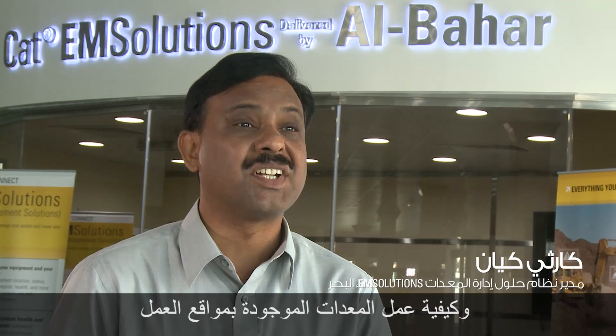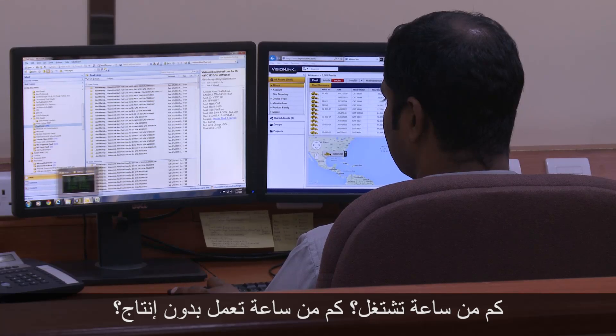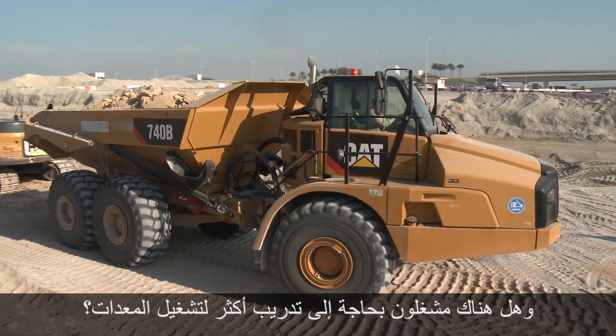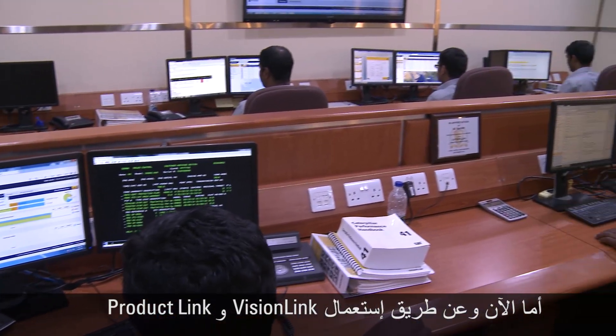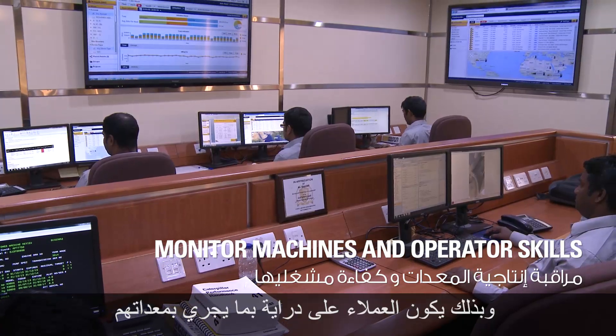Prior to Product Link and Vision Link, customers were not aware of what was happening to their machines deployed on sites — how many hours they were working, how many hours they were idling, how operators were operating, or whether any operator was not skilled enough. Now, after deploying Product Link and Vision Link, all information from the machines is relayed immediately and the customer is fully aware of what is happening.